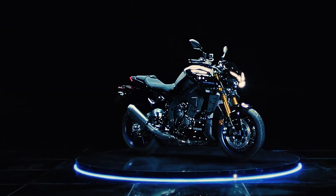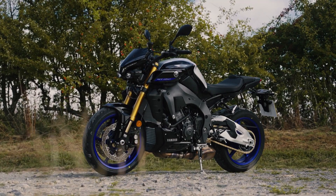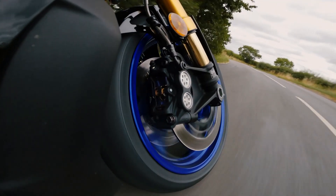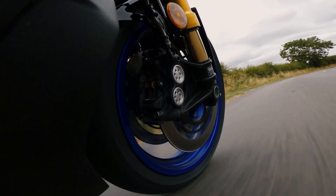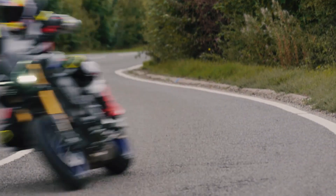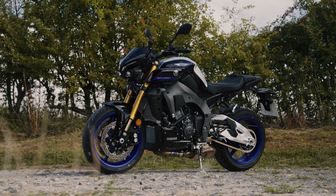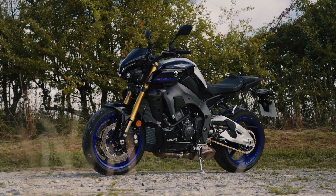Improving rider comfort, the motorcycle has a seat height of 835 millimeters and weighs 214 kilograms. The fuel tank capacity is 20 liters with a fuel consumption of 15 kilometers per liter. The price of the Yamaha MT10 SP is currently at $16,899 USD, or equivalent to 963,000 pesos.